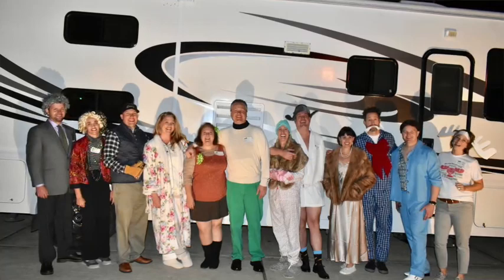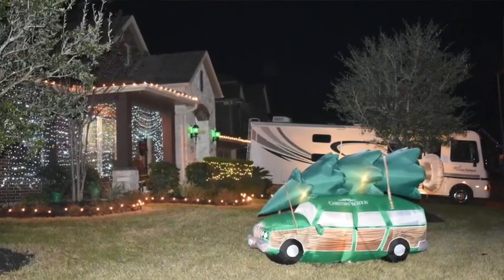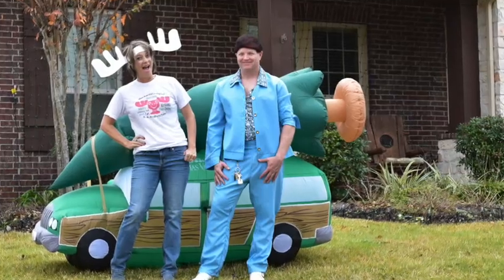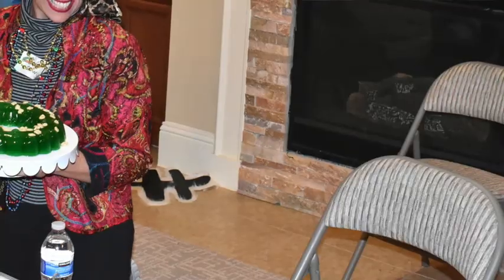My husband had wanted to rent an RV for a year before the party. We recommend looking for a local rental and asking for just one night — you don't need to get inside it, they can just park it in your driveway. We wanted it dirtied up but it came clean. We also found an inflatable Griswold Christmas tree on top of a car at Home Depot. I also cut out a black piece of card stock in the shape of a flat electrocuted cat and stretched cotton balls over it.